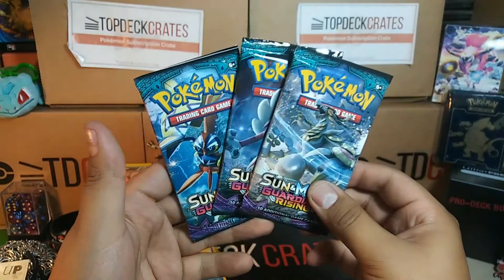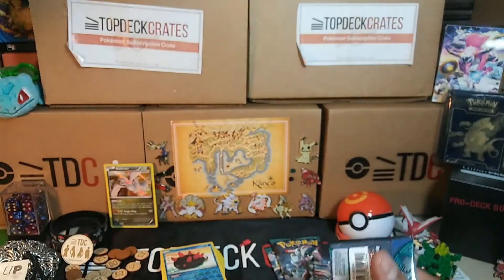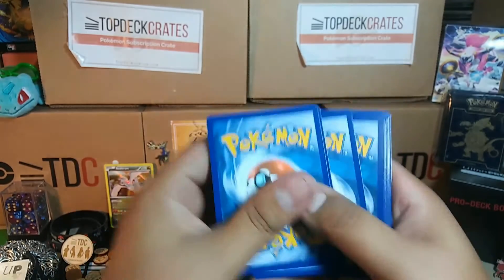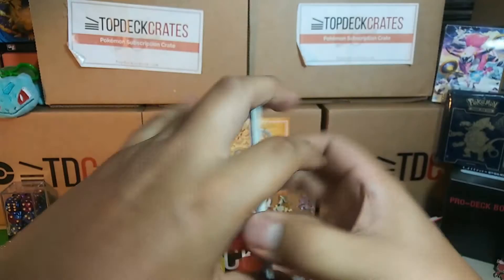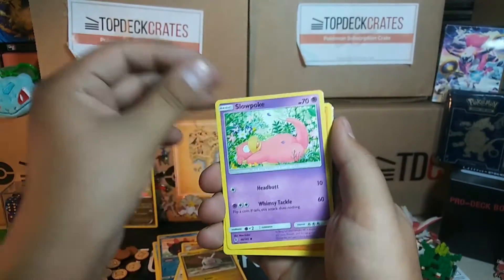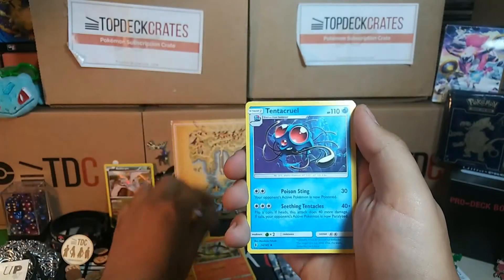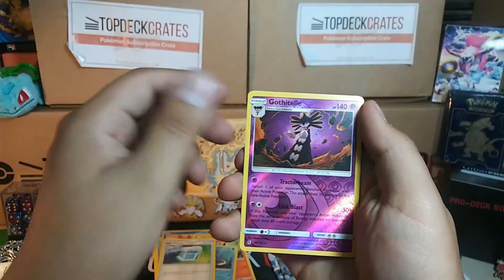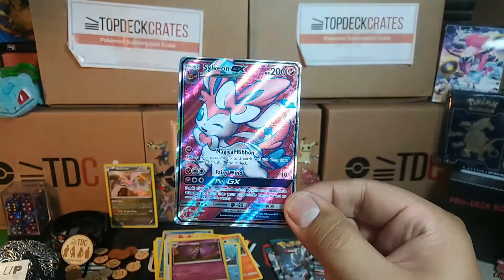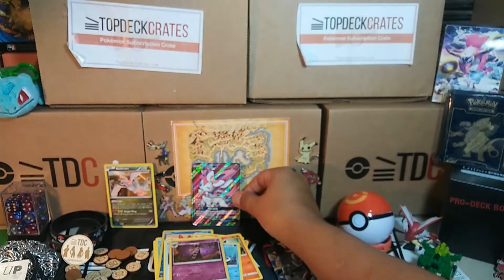Down to the last three packs of Guardians Rising, which I also got a booster box of in the mail — stay tuned for that. We got Talonflame, Rockruff, Goomy, Slowpoke, Mudbray, Metal Energy, Lampent, Tentacool, Tentacruel, Max Potion, Reverse Gothitelle. That's a beauty right there — got a Sylveon GX Full Art! I'm not sure if I need that one, I think I might have bought it, but that's still a really good pull.